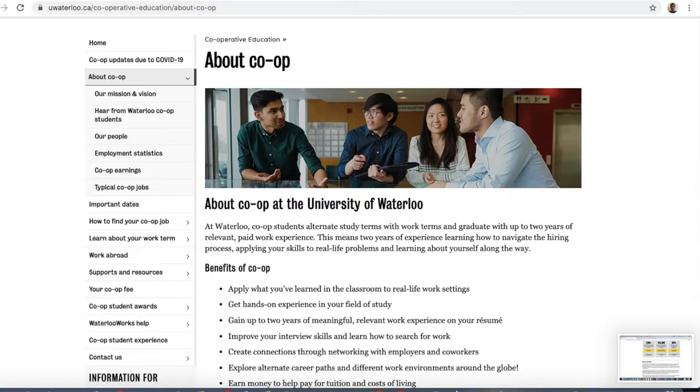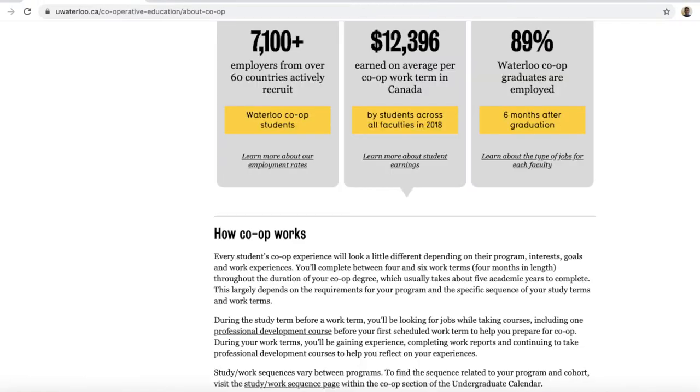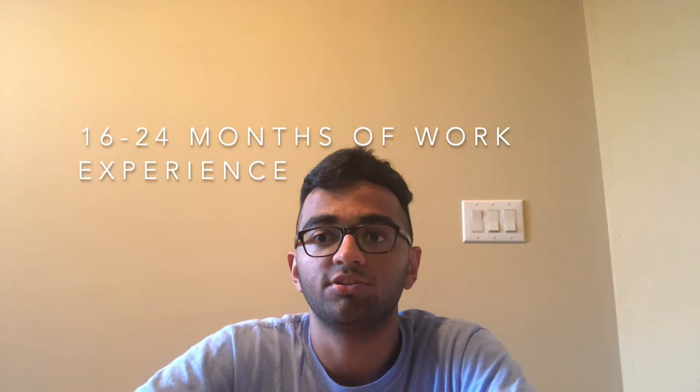Comparing Drexel to University of Waterloo, which is in Canada and is arguably one of the best schools in the world for their co-op program — their system has a degree that is five years long and you do four to six terms of co-ops which are four months each, coming to a total of between 16 to 24 months of work experience during your degree.